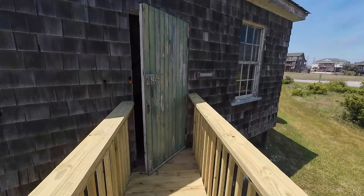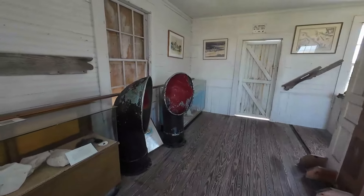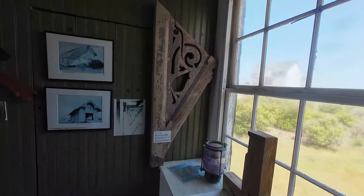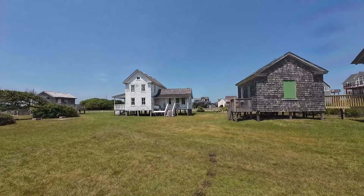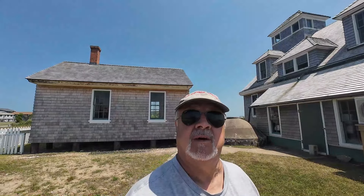The original cookhouse dates to 1874. Chicamacomico was the first U.S. lifesaving station built and manned in North Carolina in 1874. Eventually the number of other stations increased to 29 — 10 of them were here on Hatteras Island. The station's original location is now underwater in the Atlantic Ocean. In 2007 the station was struck by lightning; the damage has been repaired thanks to generous donors. Well, I hope you've enjoyed our visit to the Chicamacomico Lifesaving Station. Pretty interesting! If you enjoyed this video, be sure to give us a big thumbs up, share with your family and friends, and until next time, y'all have a good day!